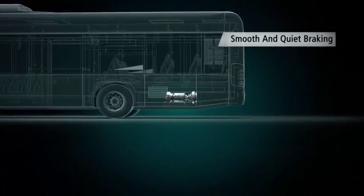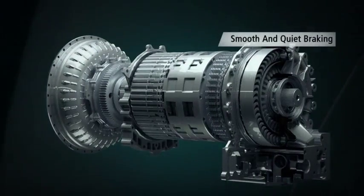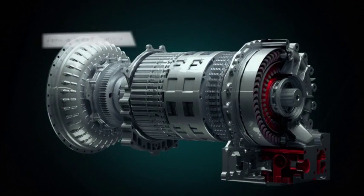Smooth and quiet braking. Fluid coupling between the rotor and cavity veins of the retarder make the braking smooth and quiet.